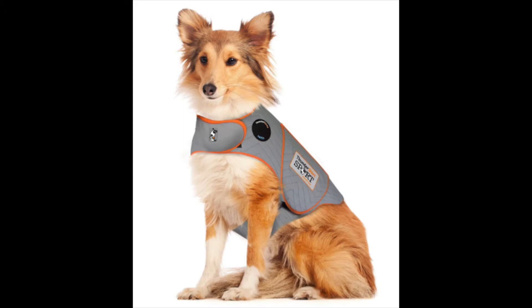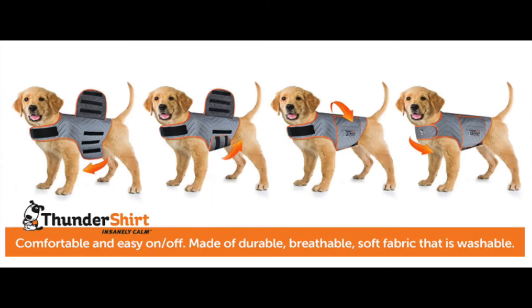Another tool you can use to help manage your dog's anxiety is the Thunder Shirt. These have great reviews on Amazon. The Thunder Shirt is a patented design that applies gentle, constant pressure to help calm anxiety, fear, and overexcitement due to a variety of environmental triggers.